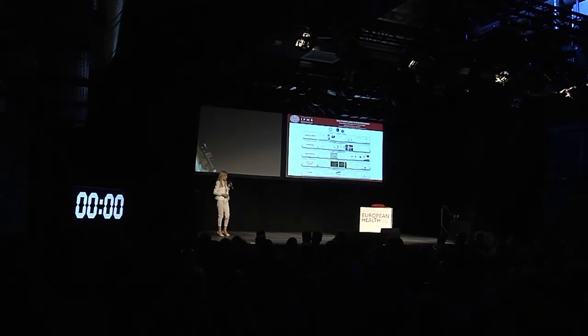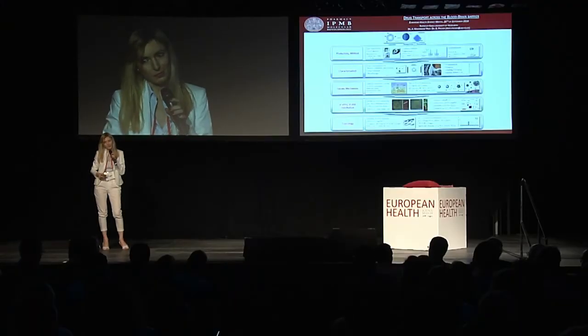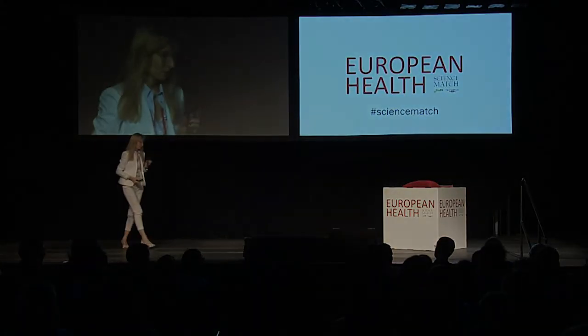This means that the surface modification with target-seeking ligands of our nanocarrier systems is an essential approach to effectively increase the permeation of CNS compounds across the blood-brain barrier. Thank you very much.